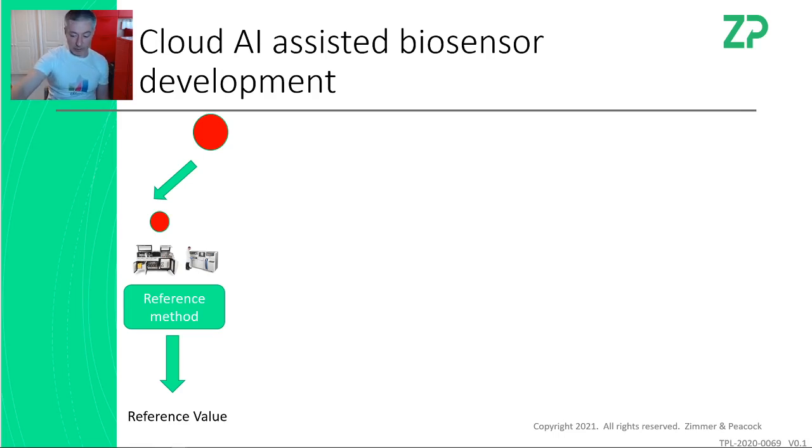ZP does do those kind of novel programs, but they're more challenging. So, you've got a sample, you test it on the reference method and you get the reference value — the one that everyone believes. For example, if you were measuring the hotness of chilies, the reference method would be HPLC and the reference value would be something like 5,000 Scoville heat units (SHUs).